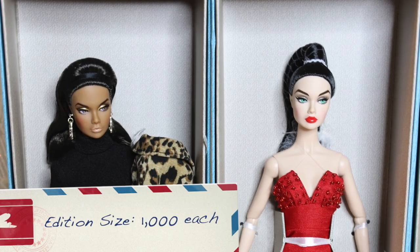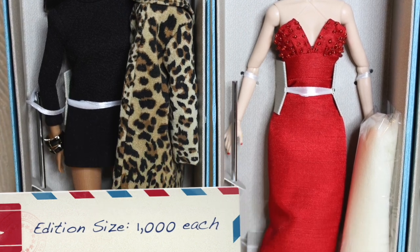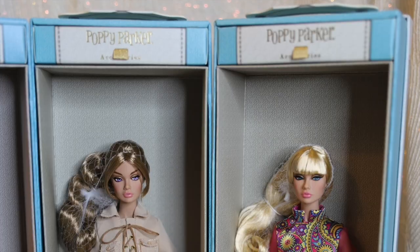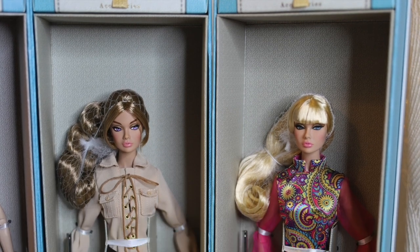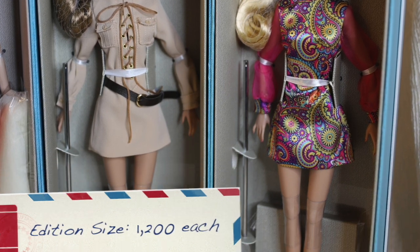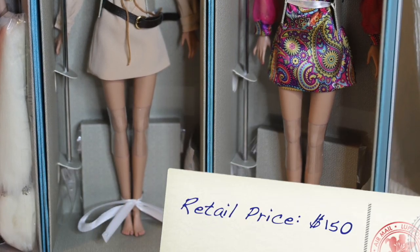Mad for Milan and Sizzling in Paris were an edition size of 1,000 each and were priced at $145 each. The second wave, Enlightened in India and Outback Walkabout, had an increased edition size of 1,200 each, and with that also includes an increased price of $150.